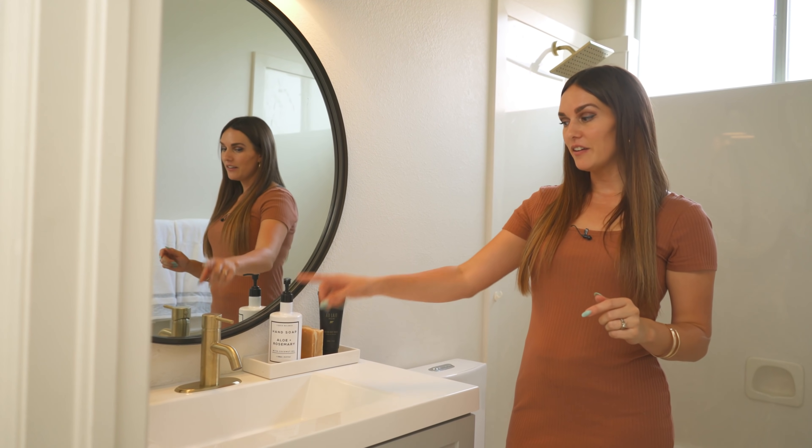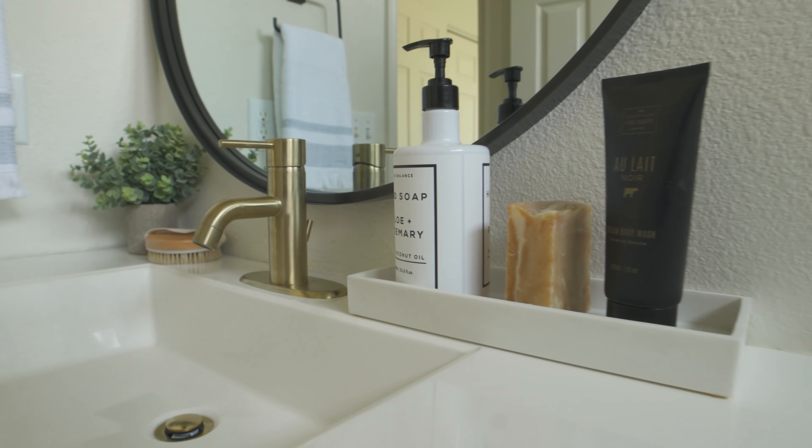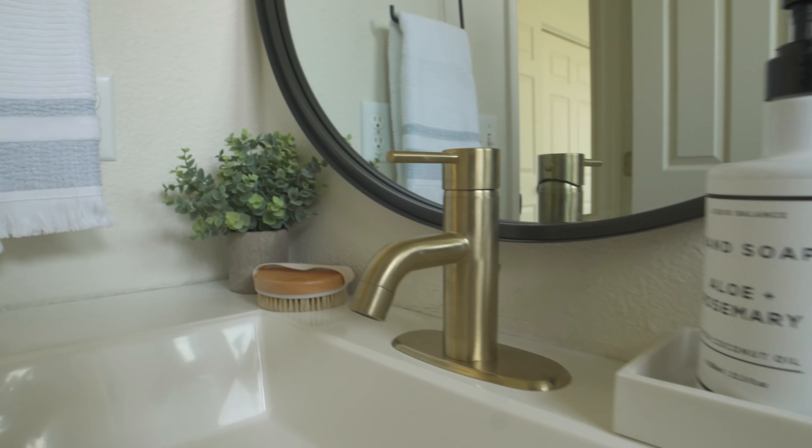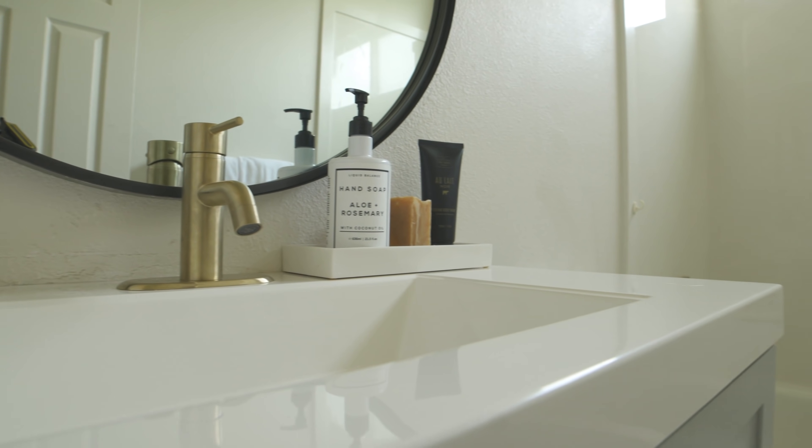I love it, and I love having a little bit of the brass as well. This vanity is nice because it comes with the sink, so all you have to do is get the faucet to go with it — and this was another really affordable find. It brings in a kind of satin brass, so it's really subtle.